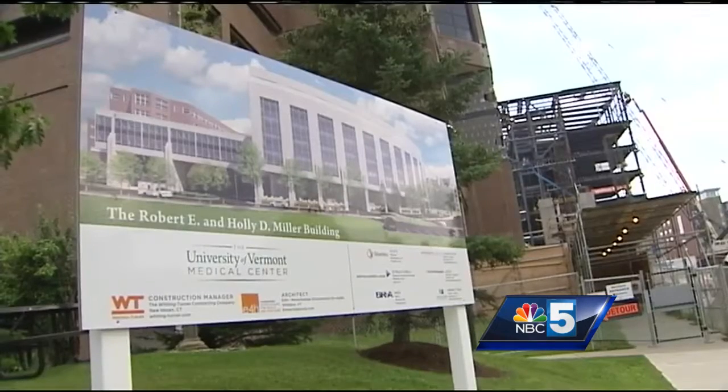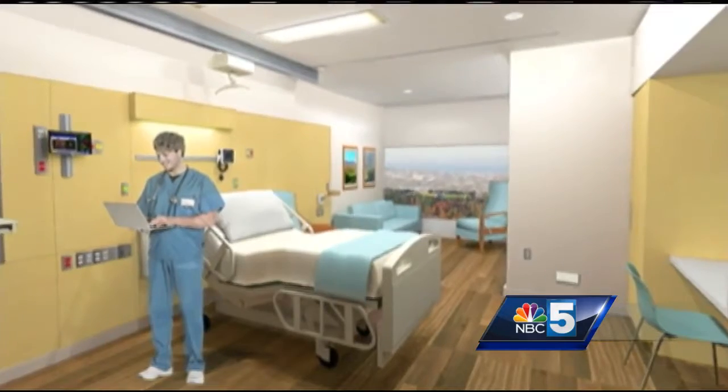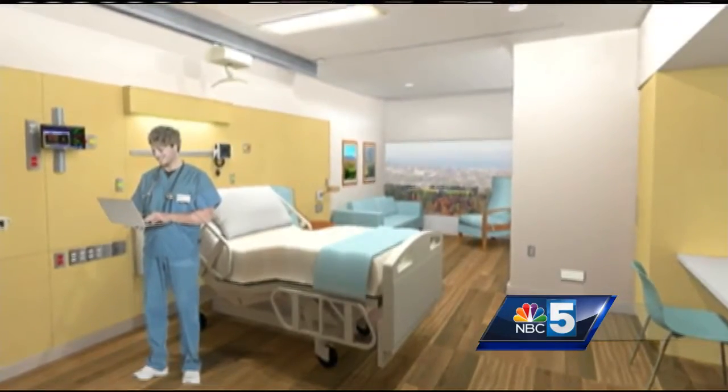When it opens in 2019, the hospital will be able to offer private rooms to almost every patient for the first time, with space for families to be with their loved one at a really vulnerable time. And so this is a huge step forward for all of us.